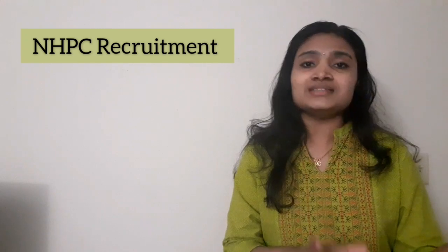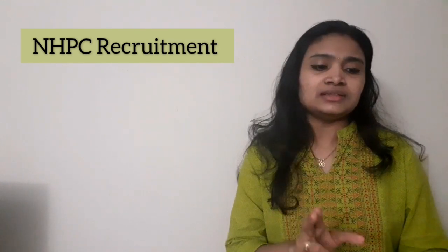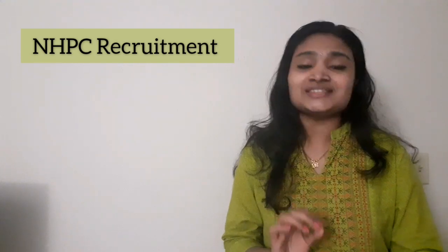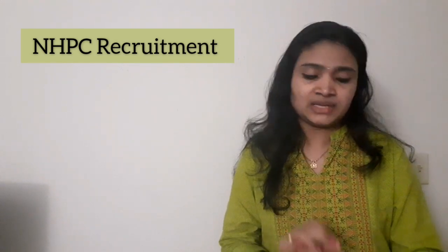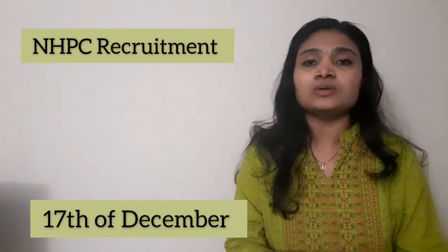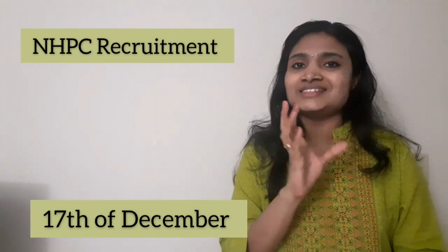The place of posting is Loktak Power Station. NHPC, that is National Hydro Electric Power Station, is calling these apprentices for the Loktak Power Station, so posting will mostly be there. The last date for applying is 17th of December — your envelope or hard copy should reach there on or before 17th of December.